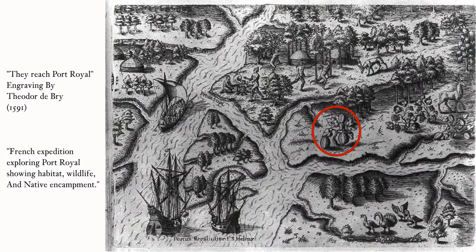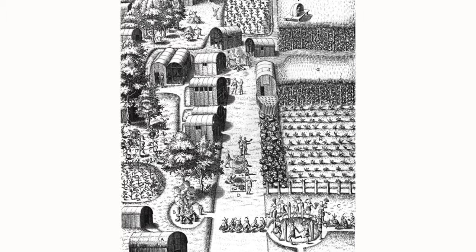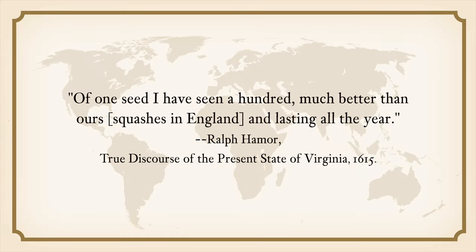When the European explorers came to the Americas in the late 15th century, pumpkins had been a mainstay in the cuisines of indigenous North and South Americans. The Europeans found it interesting that Native Americans grew corn, beans, and pumpkins together in the same field. They were impressed by the size of pumpkins and the quality of fruits produced by a single plant. One explorer commented: